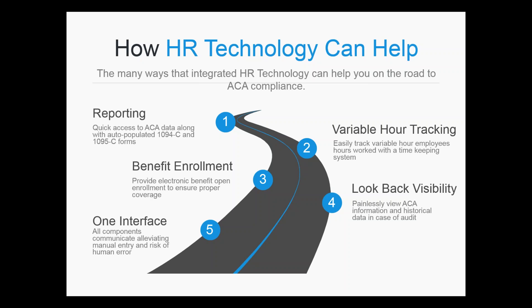We are not brokers ourselves. We cannot retain BOR and do not want to because we do not specialize in health benefits. Rather, we're providing the tool for benefit enrollment, the means of tracking variable hours, and the reporting capability to auto-fill the 1094C and 1095C forms for the Affordable Care Act. So I'm going to jump into the demo itself because there's a lot we can go over.